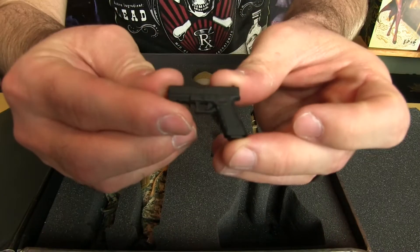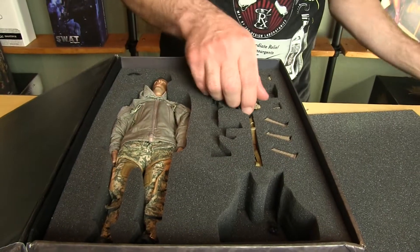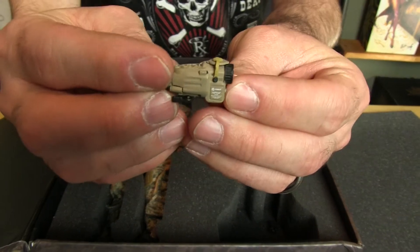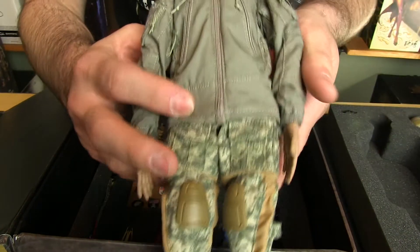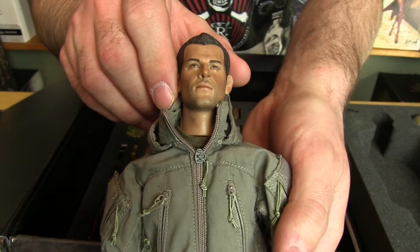For being the first two figures coming out from a toy company, these are pretty nice. I mean, if you think of a lot of the other companies when their first figures came out, they had a little bit to go. The excitement's there to see what the potential is — if this is just the beginning, what the next few figure releases could be.